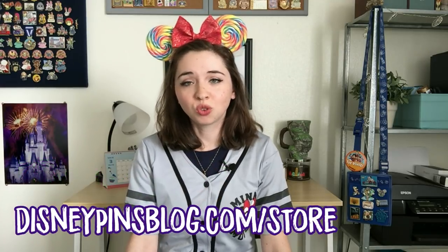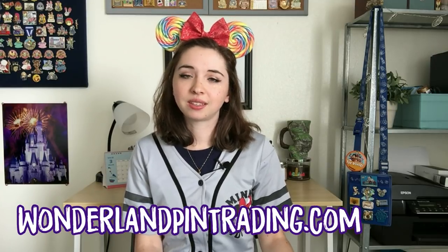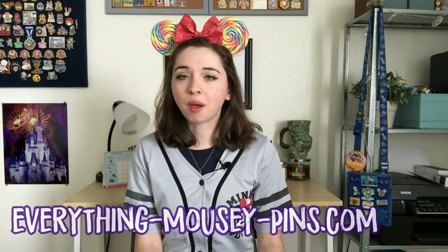You can also find a few independent websites that sell Disney pins in their own store format. You should hopefully know Ryan from Disney Pins Blog — on the Disney Pins Blog website they have an online store where you can buy a number of pins. There's also the website Wonderland Pin Trading that has an extensive inventory I've purchased from before. And then Elizabeth from Everything Mousy Pins also has a website — I've never purchased from there before, but it is a place that 100% guarantees authentic pins.